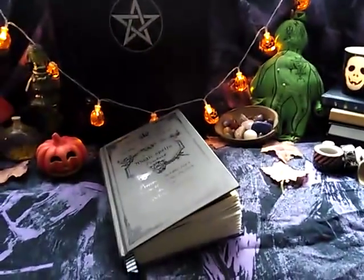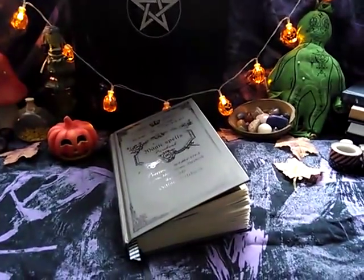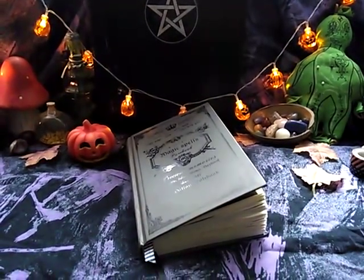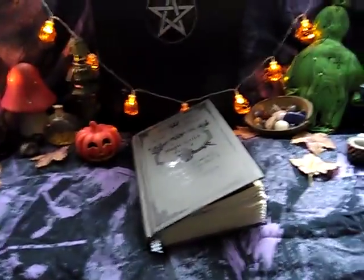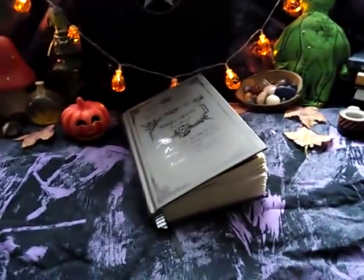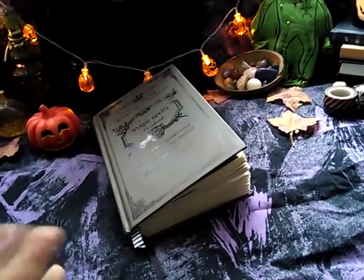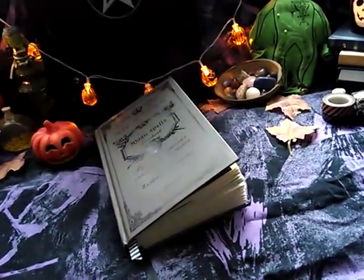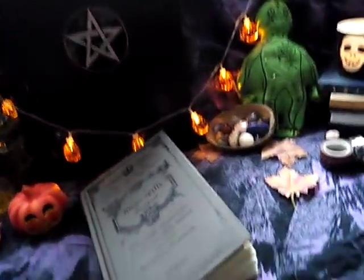Hi everyone, welcome back to my channel! Today we are doing Miley Rose's Spooktober journal tag — it's brand new, you have to check it out and join and do it. I thought it's a really nice thing to do right now at this moment in time, so let's start. I have put all these supplies on here.